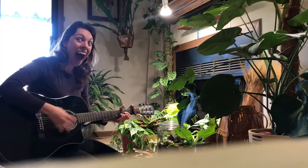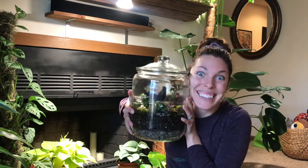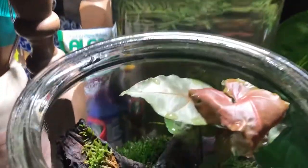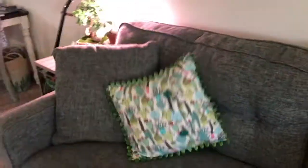Another hobby I have is making terrariums — they're so fun, I love it! I made this one at the terrarium workshop we did at Scenic. My other hobbies are basically just crafting, for instance sewing pillows or this thing or that thing.